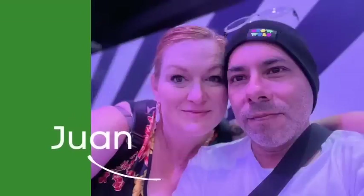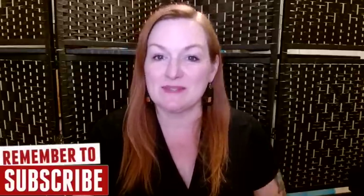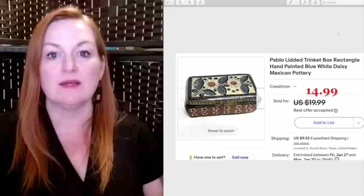If you're new here, welcome. My name is Margaret — with my partner Juan, we have about 10 years of full-time reselling experience between us. We make videos like this helping resellers like yourself be more successful. Whether you're a new reseller or you're just wanting to ramp up your income, subscribe to the channel so you don't miss any content that might help you reach those goals.